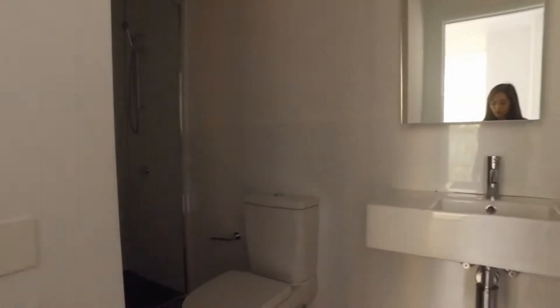As we enter through to the en suite, as you can see, plenty of room.